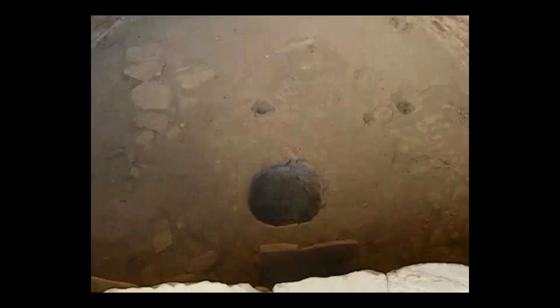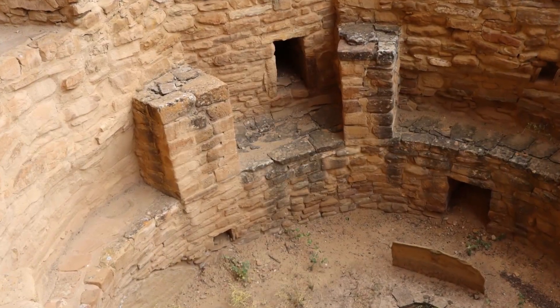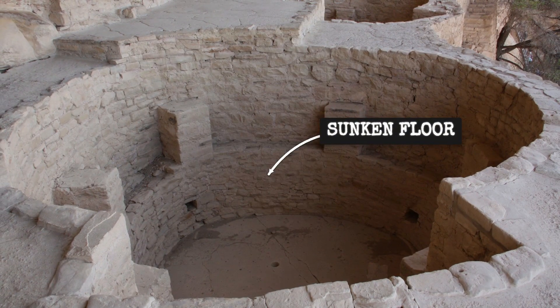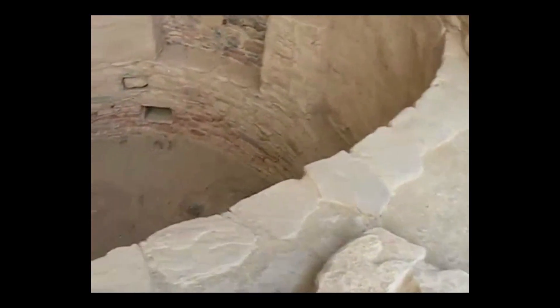The kiva's round, semi-subterranean form amplifies these effects. Masonry pilasters support the roof, creating a banquette that stores heat and releases it slowly after the fire dies down. The thick earthen walls buffer against outside temperature swings, while the floor sits below ground level, tapping into the earth's natural insulation. In a landscape of sharp cold and high heat, these spaces became stable refuges — places where ceremony, story, and daily life could continue uninterrupted by the elements.